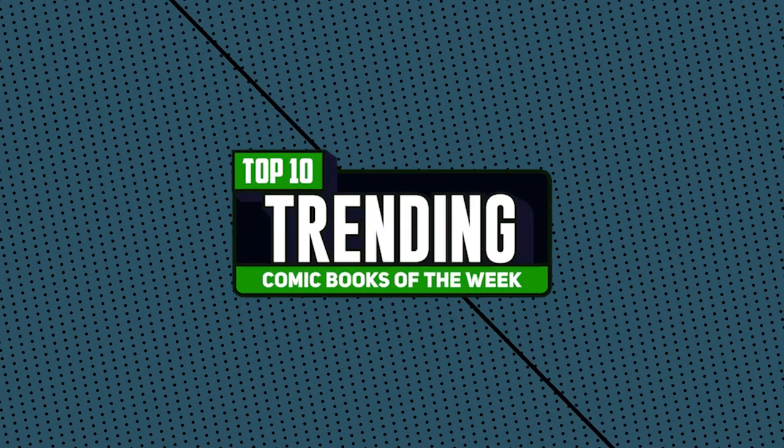We got Comic Butch in the house and we have a bunch of dollar bin books that are spiking this week. Reggie Collects is going to be joining us too. The gang is all here. So many comic books are spiking that we make a video about it every single week and we're going to tell you the reason why.